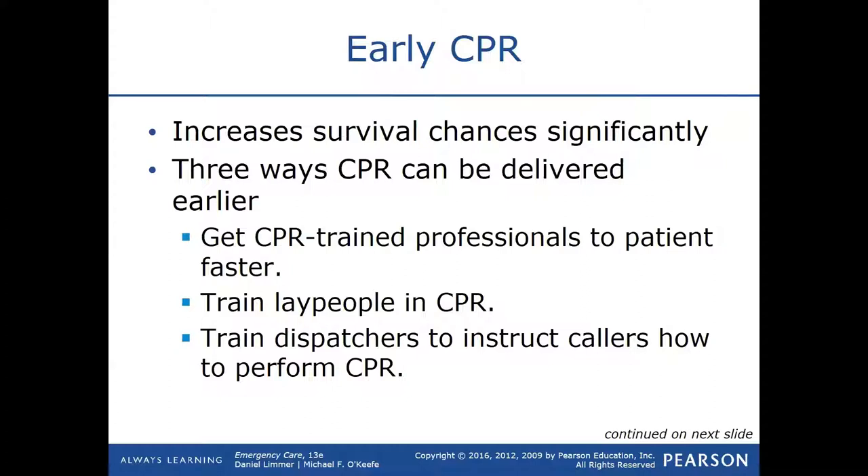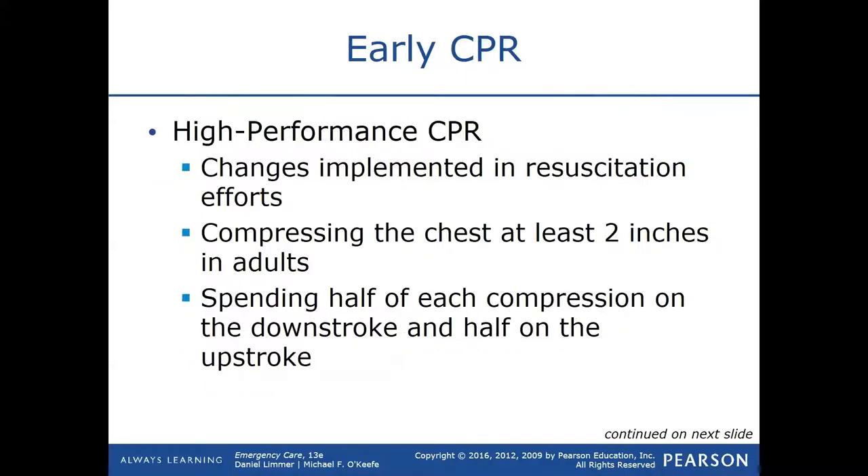EMTs are the main option — trained professionals to do CPR on a patient. Lay people are anybody out on the streets with a CPR card; they are considered lay persons, typical civilians trained in CPR for one reason or another. Dispatchers nowadays are also trained to give instructions in certain situations, and CPR is one of them — they can actually walk you through CPR right over the phone on speaker.